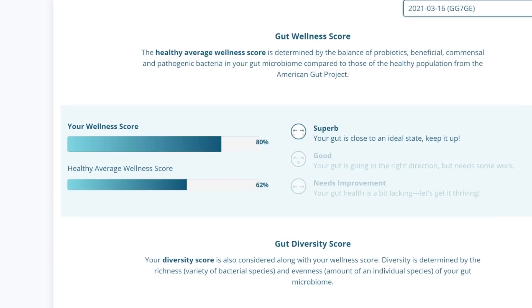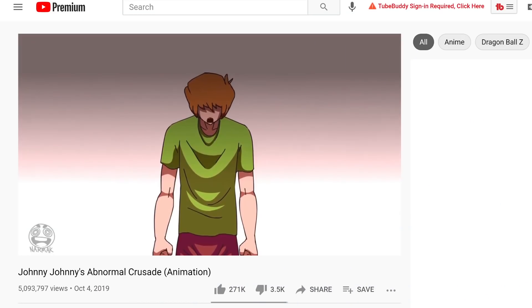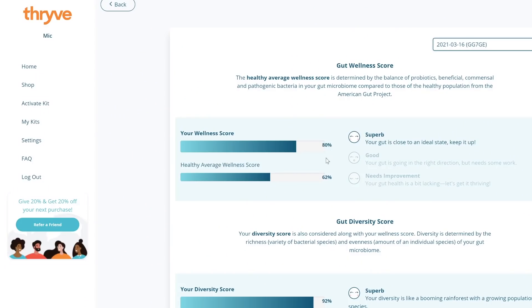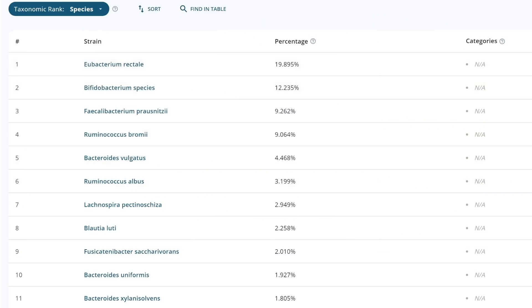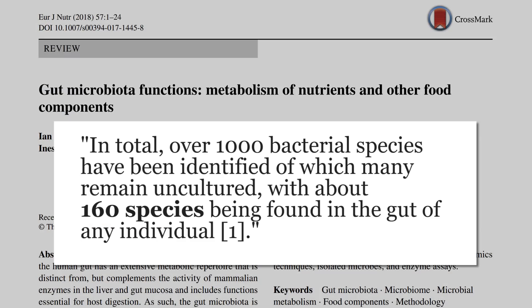It says that my sample is superb. I've reached 80% gut wellness score. The average one appears to be 62%, but it says, quote, your gut is close to an ideal state — keep it up. I'll take it. All those plants were worth it. My diversity score was 92%. It says, quote, your diversity is like a booming rainforest with a growing population of species. It found 379 species, which seems like a lot. A 2018 study noted that while we know of over a thousand species, most individuals only have about 160. So 379 is feeling pretty good.